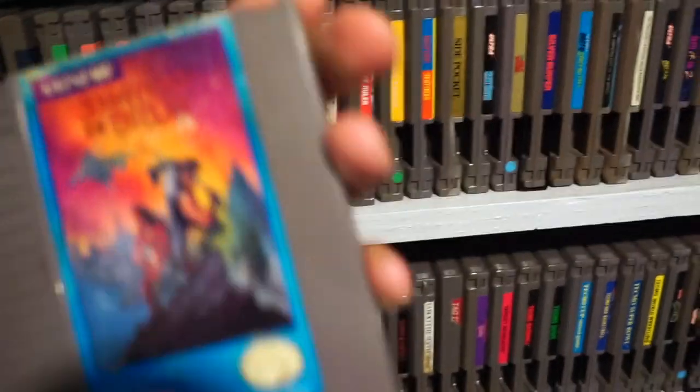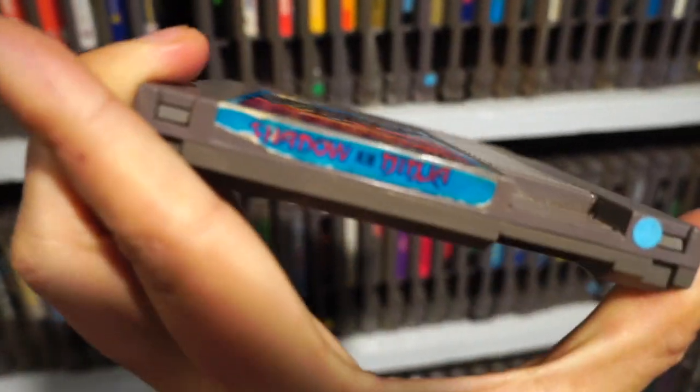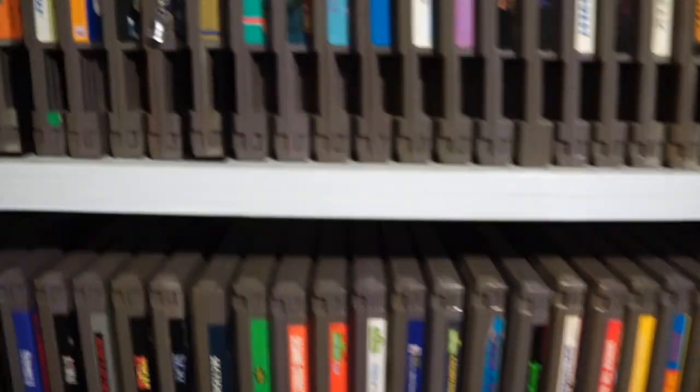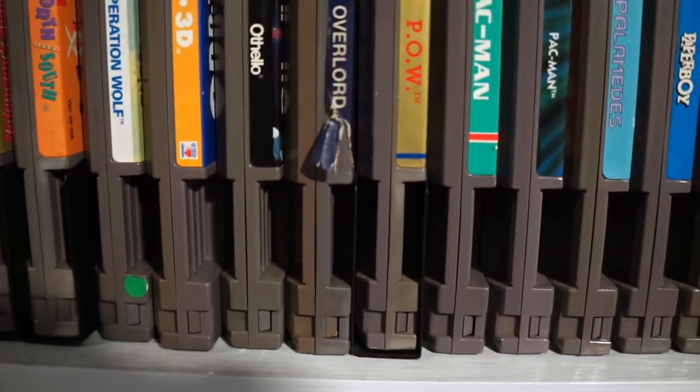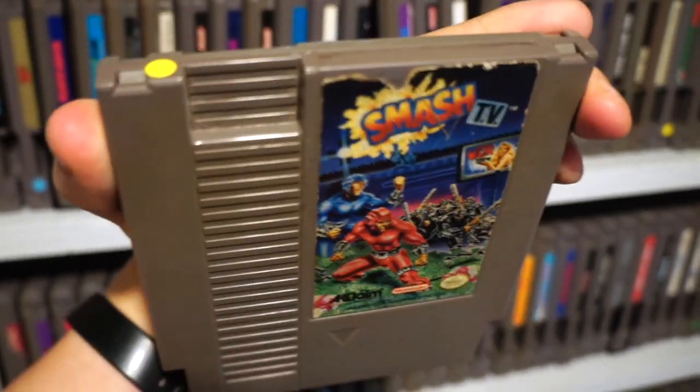This copy has seen better days. I don't always go for the best-looking cartridges, so you can see my copy of Shadow of the Ninja — which is a great game — is pretty beat up. The end label is a bit tattered. The worst is my copy of Smash TV, where you can't even read the label because someone tore it off.